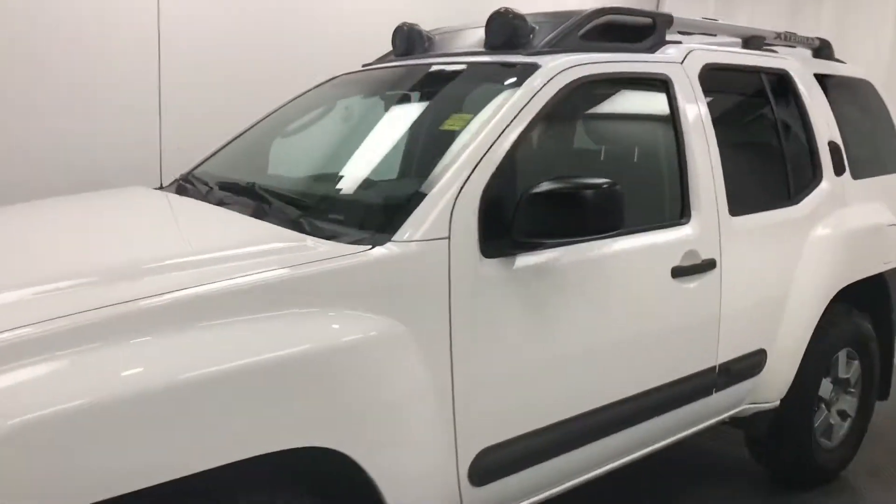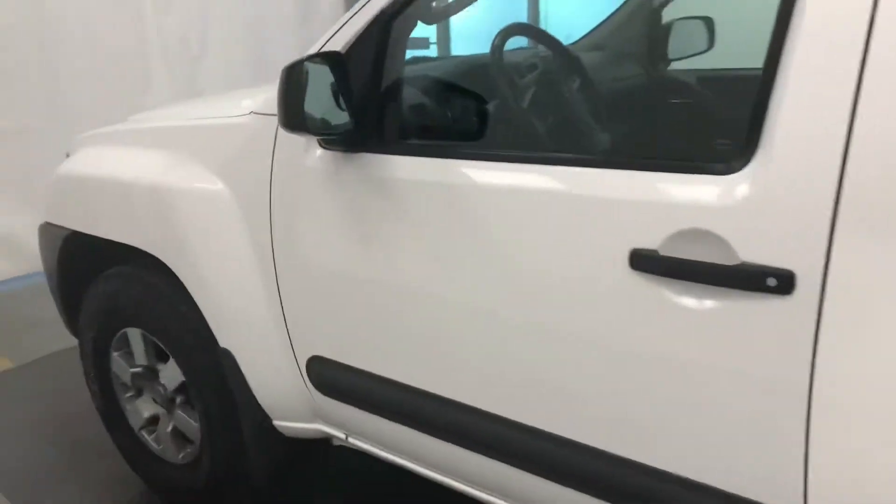Today we're reviewing stock number 197011 on a 2011 Nissan Xterra, and our exterior color is white.